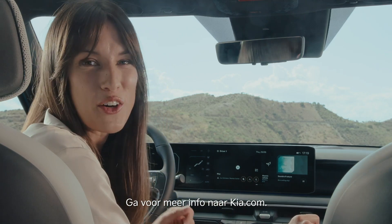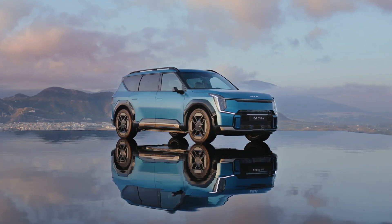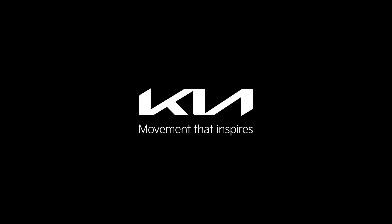For more information, go to Kia.com. Kia — movement that inspires.